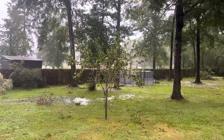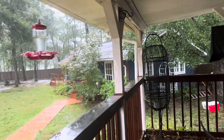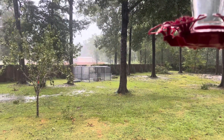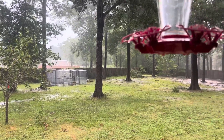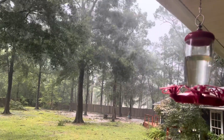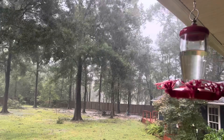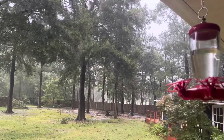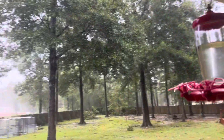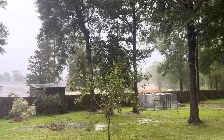Once it is safe to do so, I'll go ahead and walk y'all around. I'm just looking at the base of these big trees to make sure they're not heaving or anything in the wind. Oh my gosh. I'm not liking this at all.